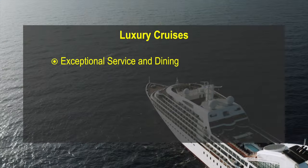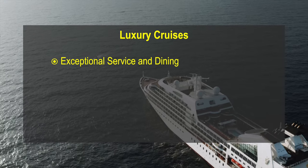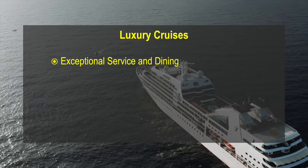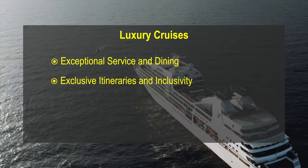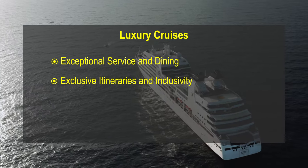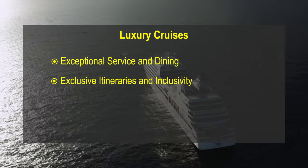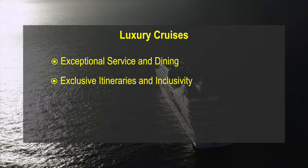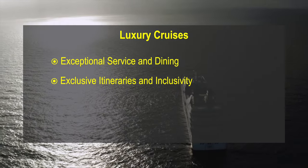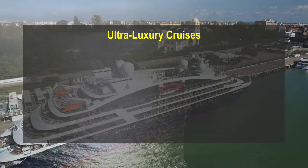Luxury Cruises. Luxury cruise lines offer a high level of personalised service, exquisite dining and upscale accommodations. These cruises often feature even smaller ships than the Upper Premium lines, exclusive itineraries and more inclusive amenities such as shore excursions and beverages. Examples include Regent Seven Seas, Seabourn and Crystal Cruises.